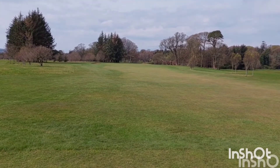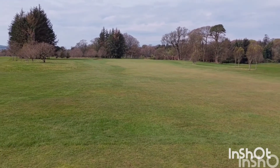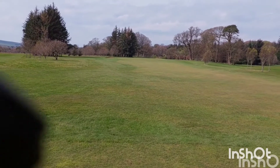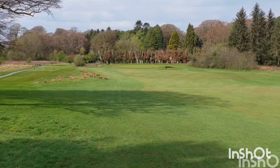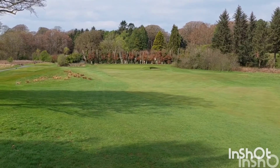Second hole at Belle Isle, playing back down adjacent to the first. It's a long one, 458 yards and it's a par 4 — shouldn't be allowed. That's a look down at the second green; it's a big long one for a par 4. I'm downhill now.